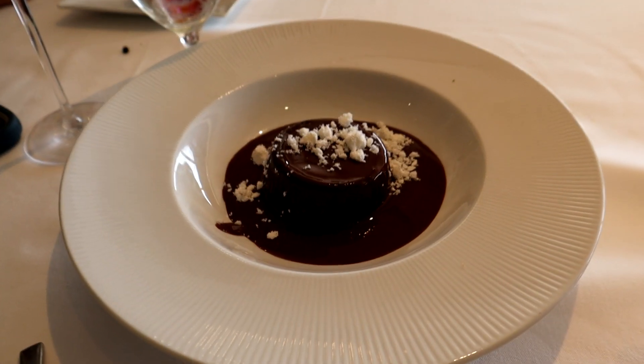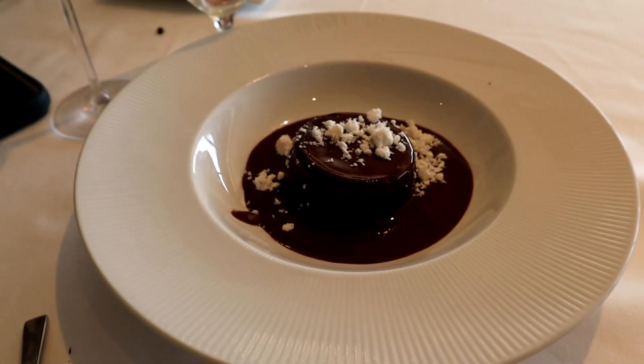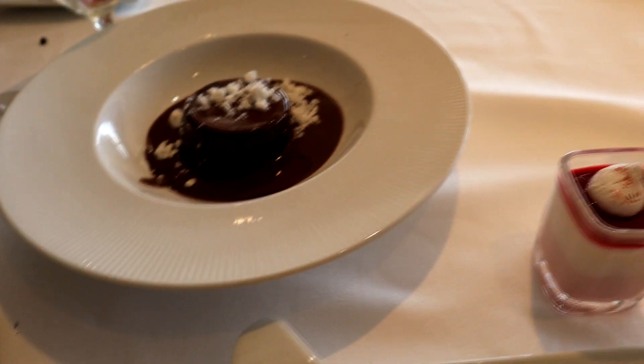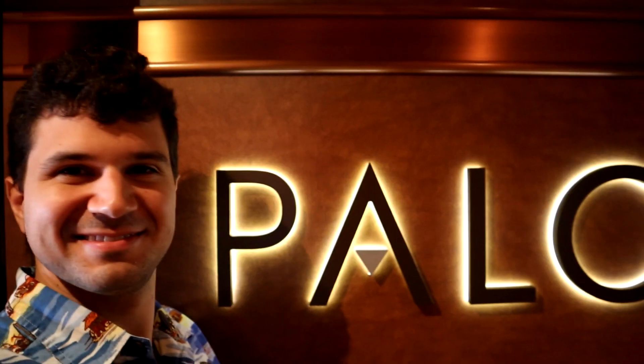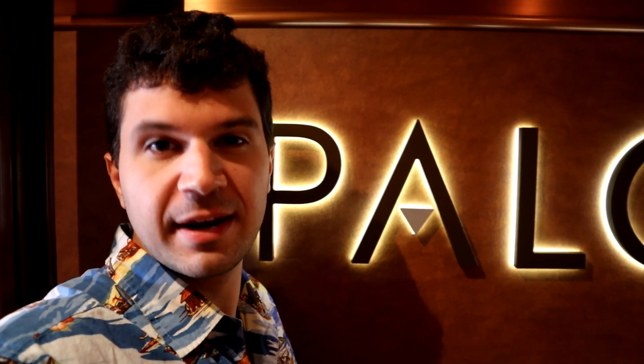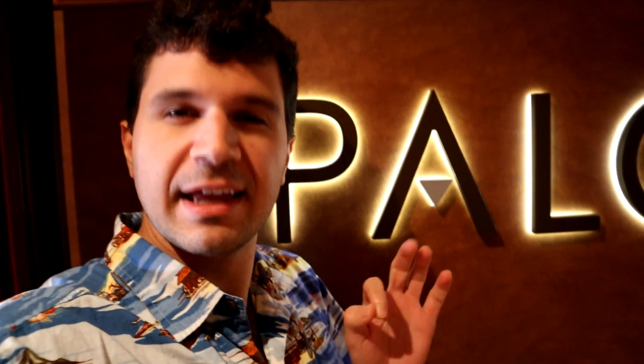Our server brought us a chocolate lava cake as well — looks super delicious, a dense kind of chocolate lava cake. Getting pretty full, so not sure how much I'll be able to eat. Also trying the raspberry vanilla panna cotta. Overall, great meal at Palo. The chocolate lava cake was definitely number one. If you had to pick between brunch and dinner, brunch is my preference. Had some great options — Cabanas you can do pretty much every day for breakfast, so it's nice to be able to catch brunch here. Definitely looking forward to doing that again in the future.